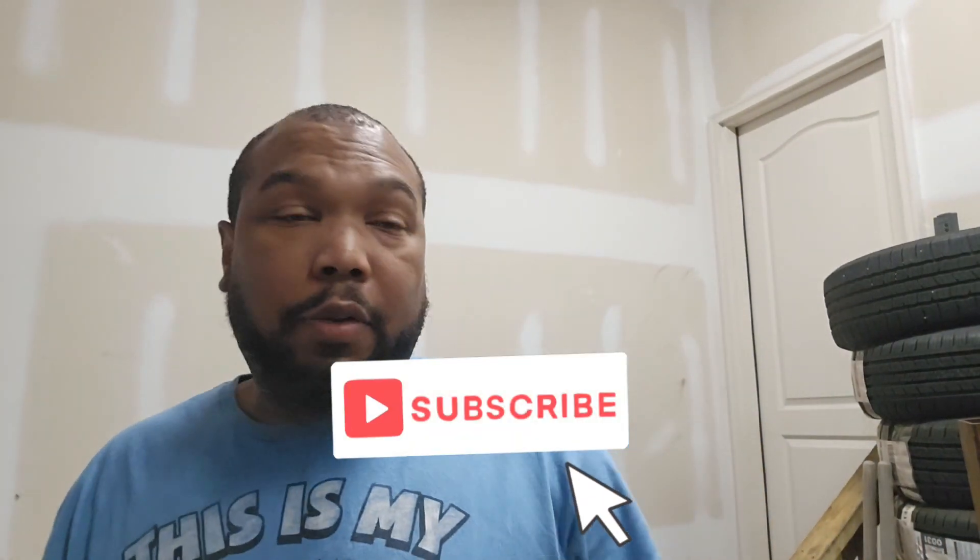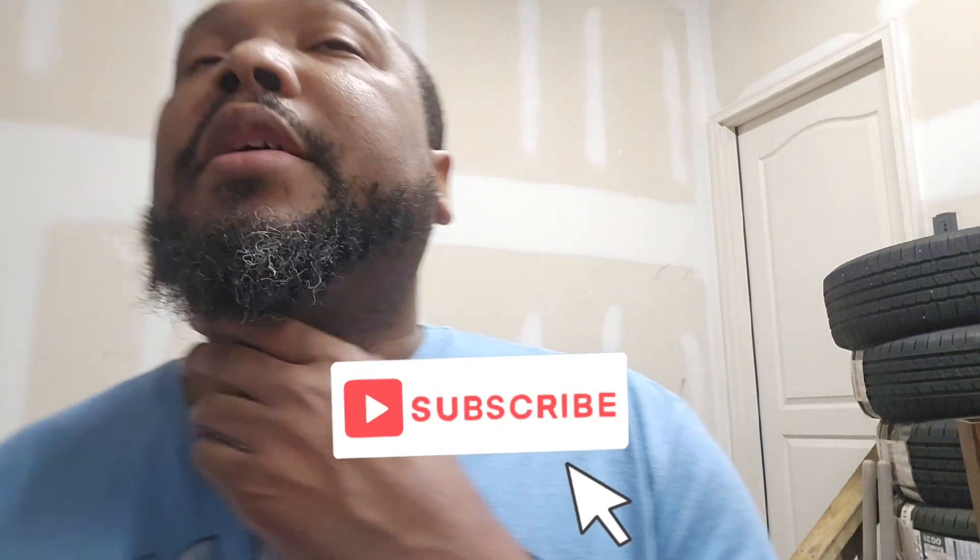What's going on YouTube? It's your boy L.S. Shiver Runner Man. I'm back with an update. If y'all ain't seen the latest video, we got the car running.